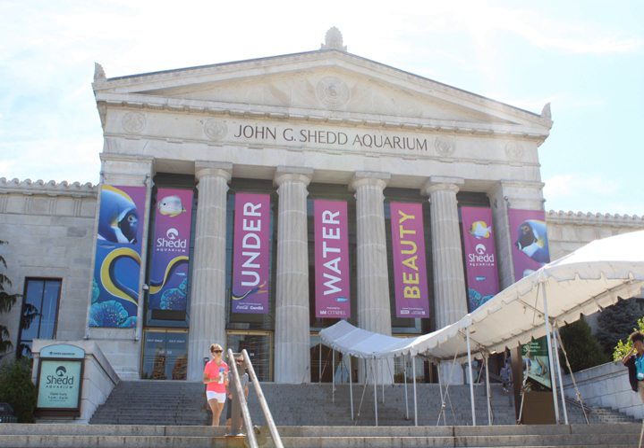Alaskan Sea Otters at Shedd include Yaku, Mari, and Kiana. Kanai was euthanized on October 9, 2012 due to failing health brought on by advancing years. Kachamak was euthanized on August 24, 2013 due to failing health related to age.